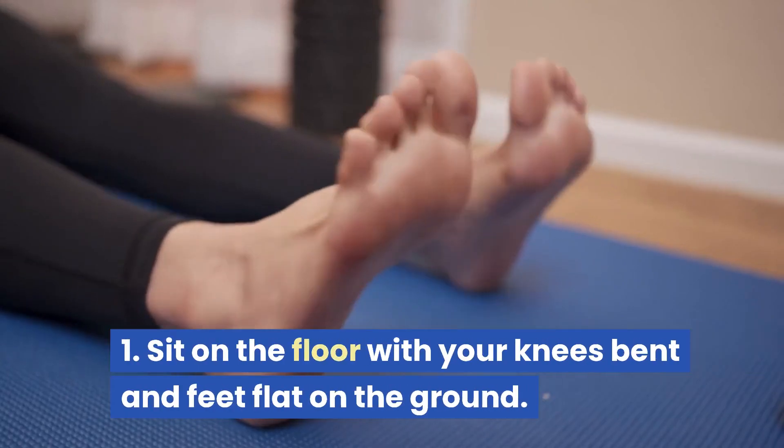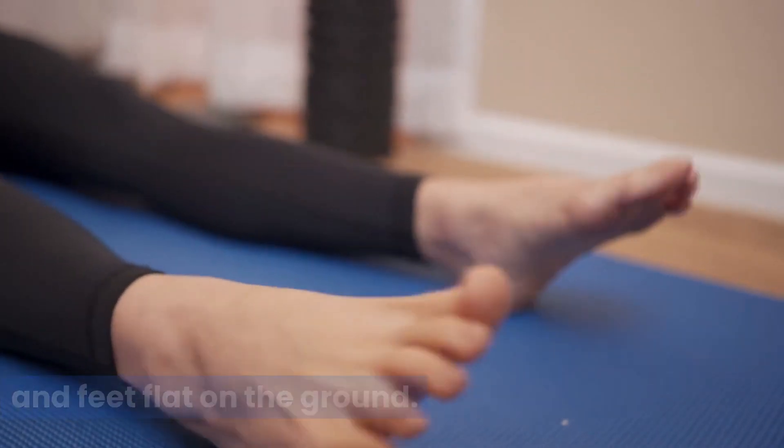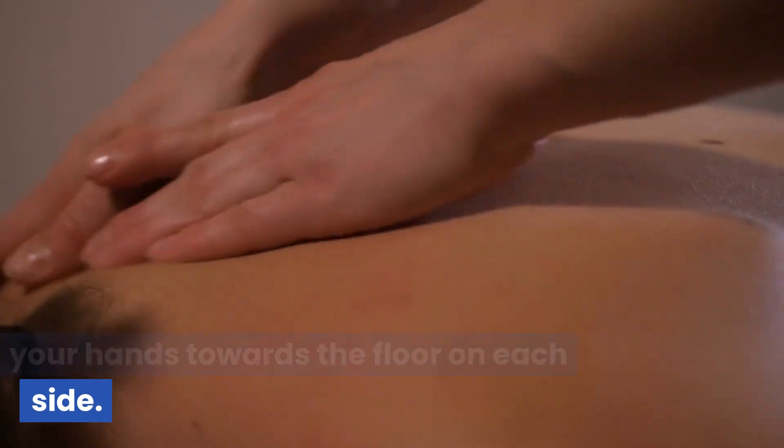Russian twists: sit on the floor with your knees bent and feet flat on the ground. Lean back slightly, keeping your back straight, and twist your torso to bring your hands towards the floor on each side.